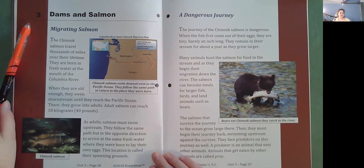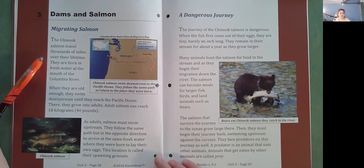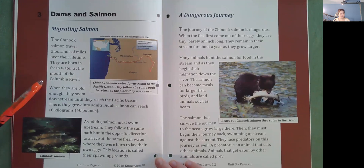Dams and salmon: Migrating salmon. The Chinook salmon travel thousands of miles over their lifetime. They are born in fresh water at the mouth of the Columbia River. When they are old enough, they swim downstream until they reach the Pacific Ocean, where they grow into adults. Adult salmon can reach 18 kilograms or 40 pounds. As adults, salmon swim upstream, following the same path in the opposite direction to arrive at the same fresh water where they were born to lay their own eggs. This location is called their spawning grounds.